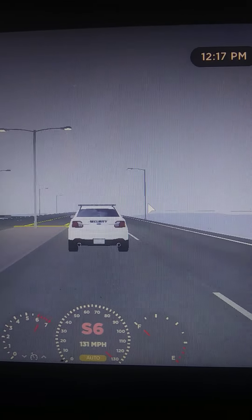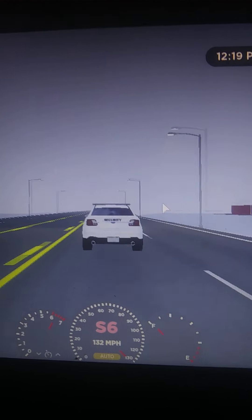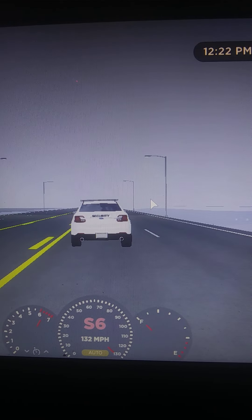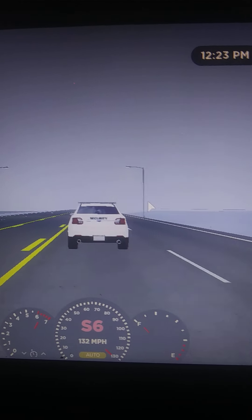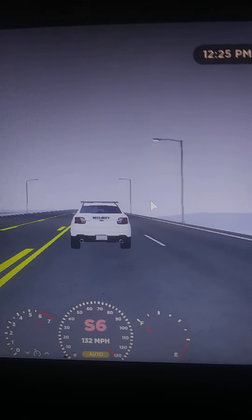I'm going to quit using OBS because it just lagged my game to death. But hopefully I get a new computer for Christmas so I can use OBS on there. Top speed of 132 miles per hour in 6th gear. And then we got a WSP version of the Taurus.